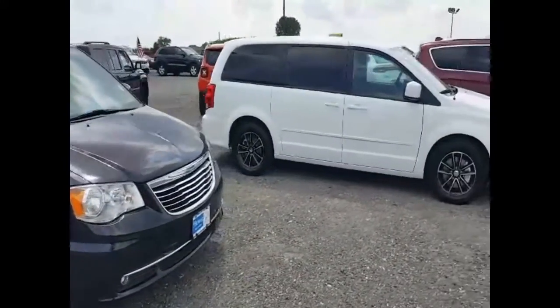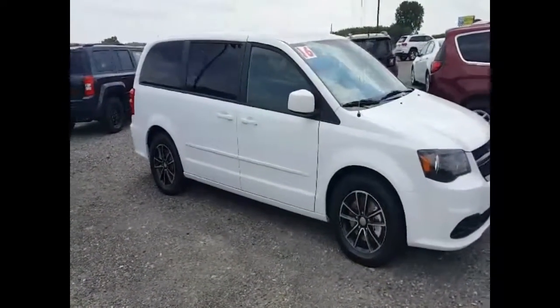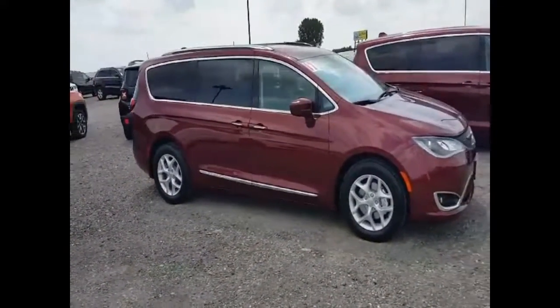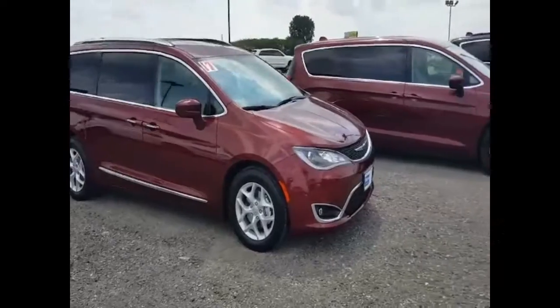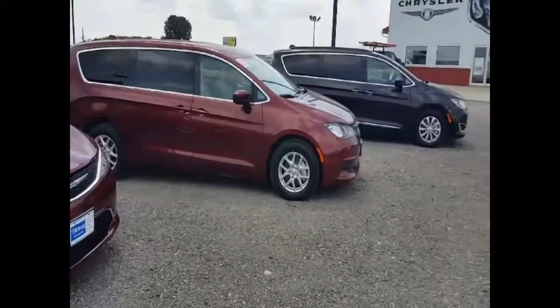I've got another really nice RT Dodge Grand Caravan, and this is kind of what the Pacificas are looking like now — a little bit bigger, a little bit more expensive, and they've got a few more standard features on them.